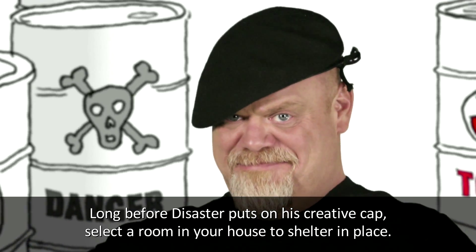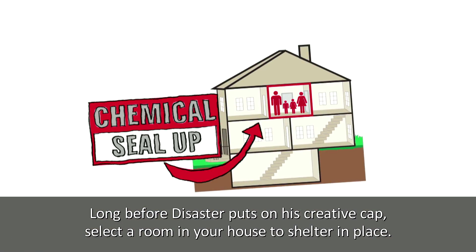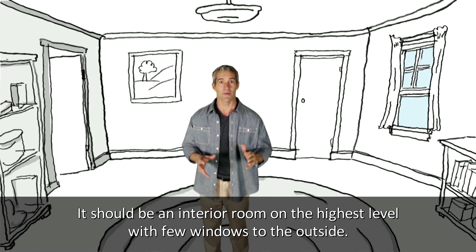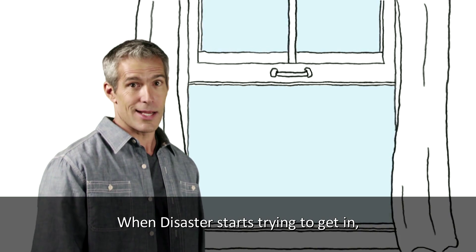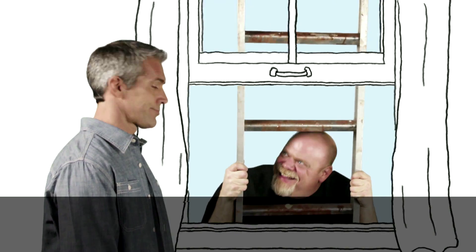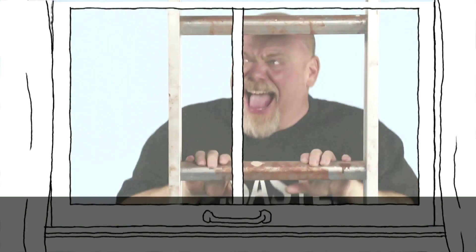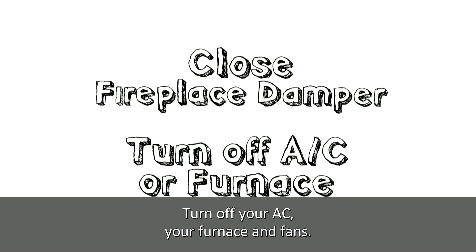Now, here's what to do. Long before disaster puts on his creative cap, select a room in your house to shelter in place. It should be an interior room on the highest level with few windows to the outside. When disaster starts trying to get in, close and latch all windows and doors. Check to make sure your fireplace damper is closed. Turn off your AC, your furnace, and fans.